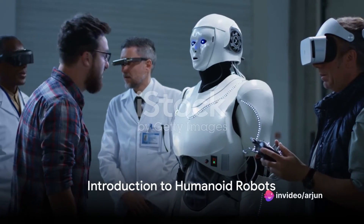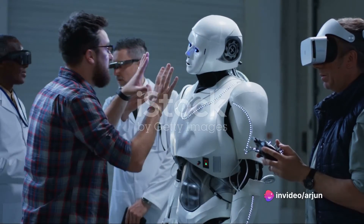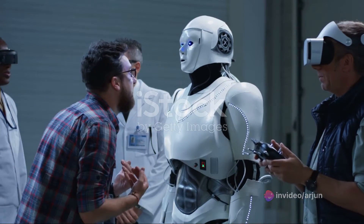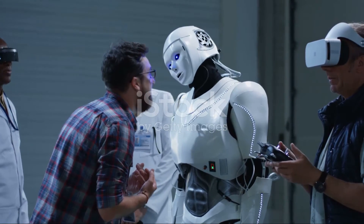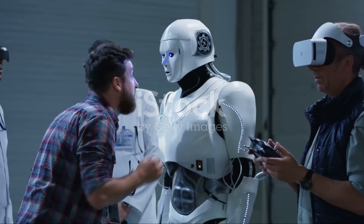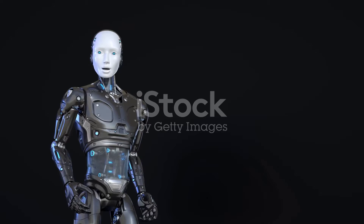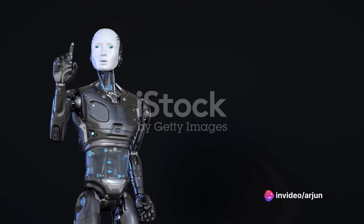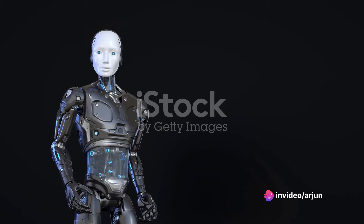Have you ever wondered how close we are to living in a world where humanoid robots are a part of our everyday life? Humanoid robots, as the name suggests, are robots designed to resemble and mimic human behavior. They possess a form that mirrors the human body, displaying the ability to perform tasks in a similar fashion to us.